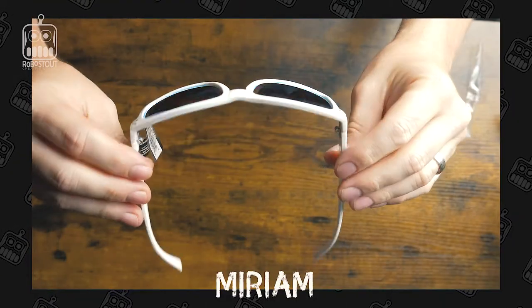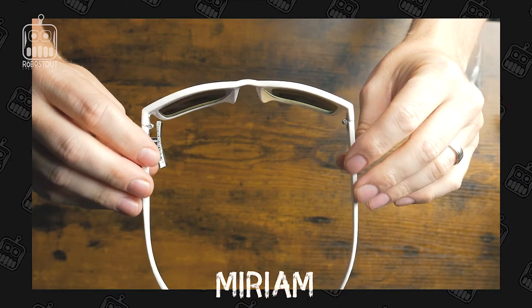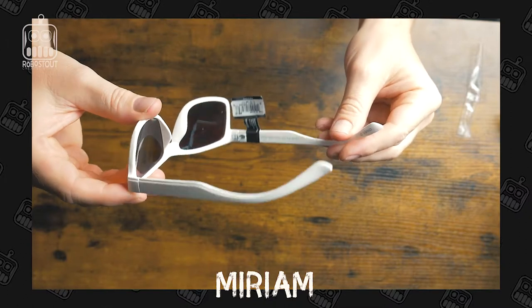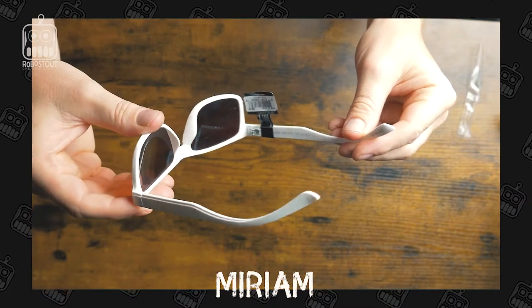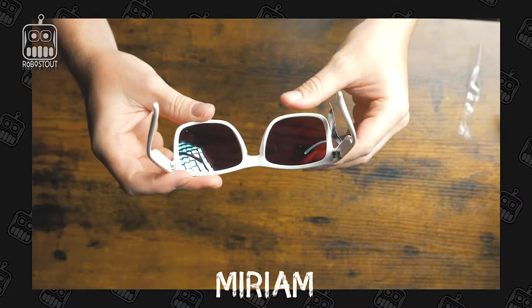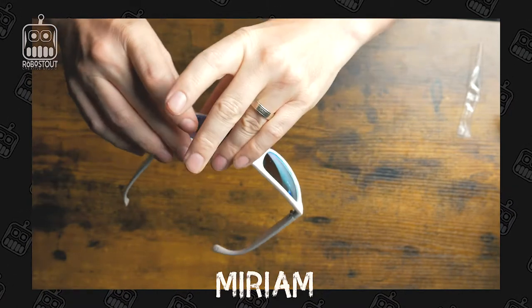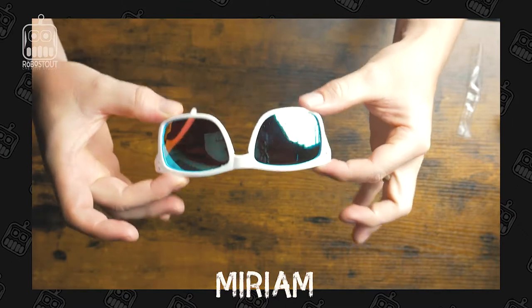Up next is what I like to call my summer ones — the Meridian. These go great with any outfit if you're looking to coordinate. I really like these because they do a fantastic job of shading the sun — they are dark. You definitely have a hard time seeing inside with them, but all white, real simple.